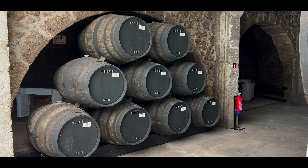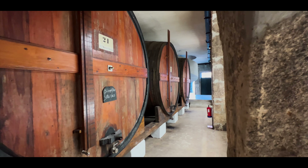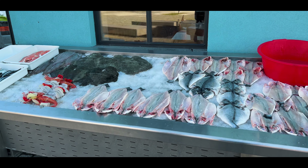The port houses are absolutely everywhere and each one will teach you a bit about the history of port from Porto, and they all have port tasting as well.